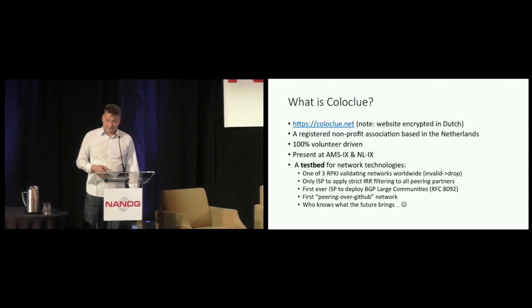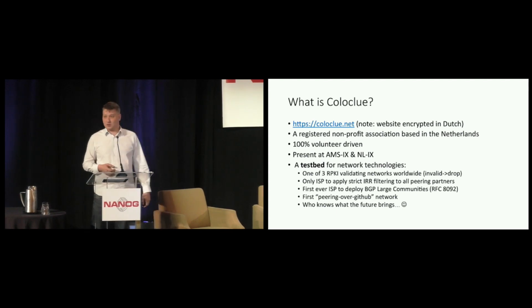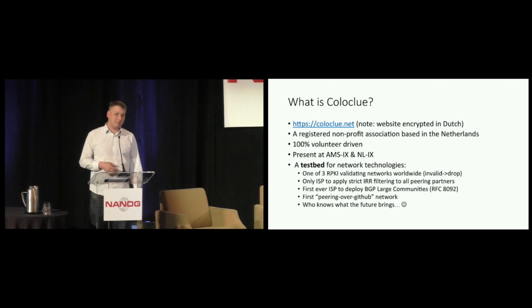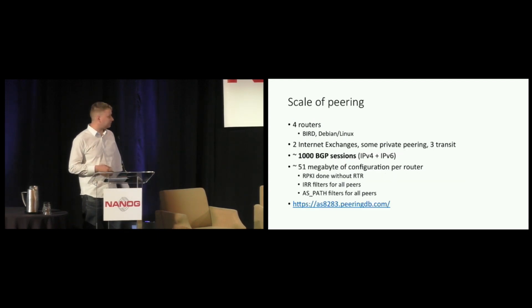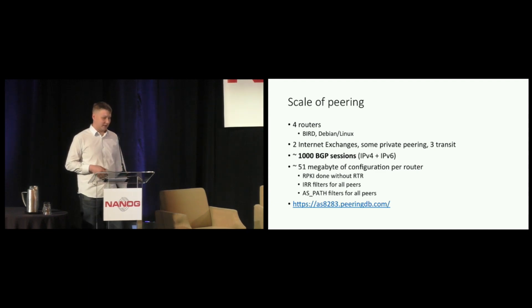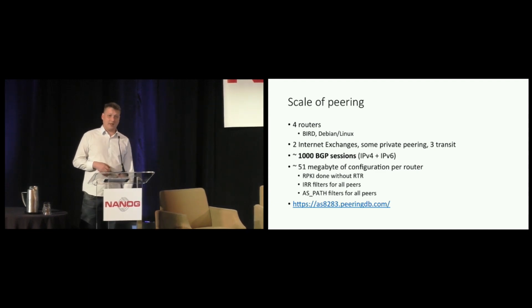We're one of the few networks on the planet that do actual RPKI validation — we are one third of that group. We were the first ISP to deploy large BGP communities in their routing policies, and there's a whole bunch of milestones that we have crossed. Coloclue's network pushes through about 100 megabits, so traffic-wise it's not very impressive.